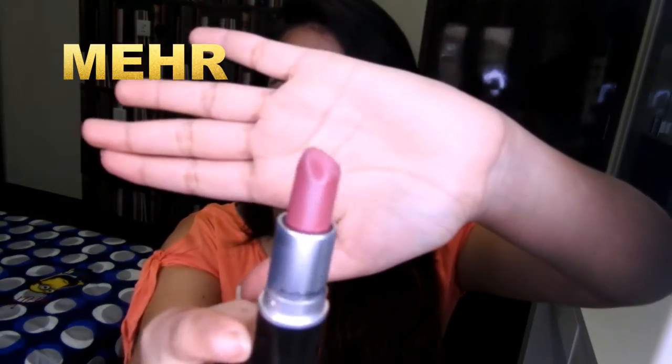The next color is one of my favorites again. This shade is called Meher and this is matte finish. It's a very pretty pinkish nude but it's more like a dirty pink color and it has blue undertones.